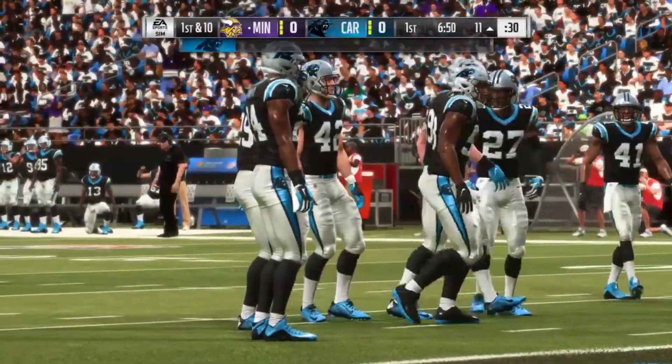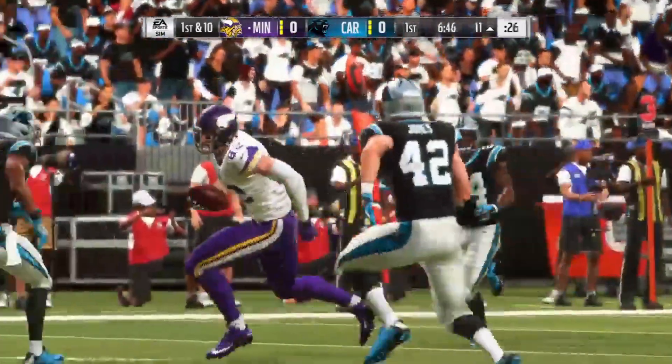Well, from an offensive perspective, that sure was pretty, because the corner route is extremely difficult to defend.